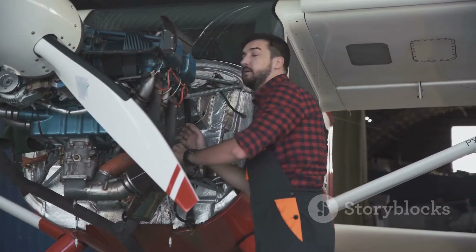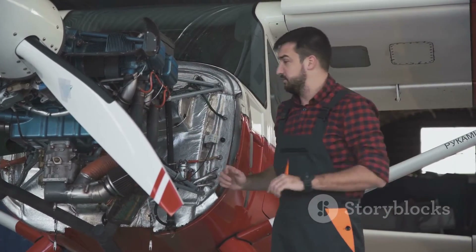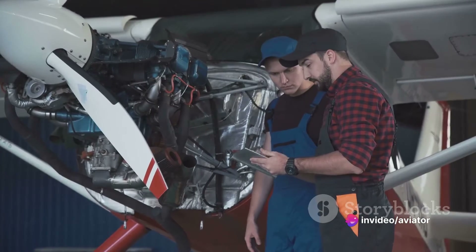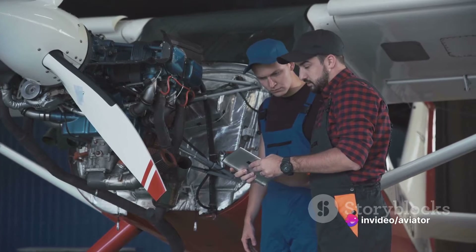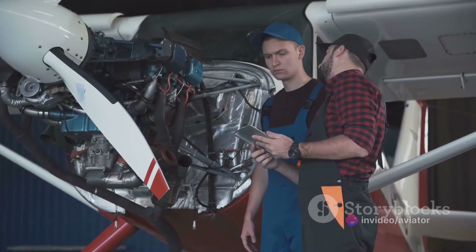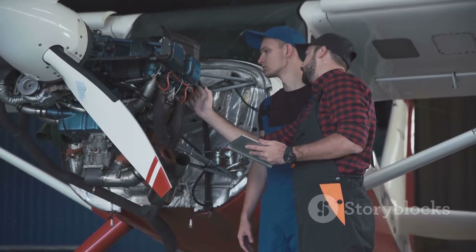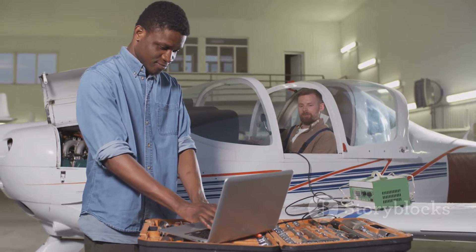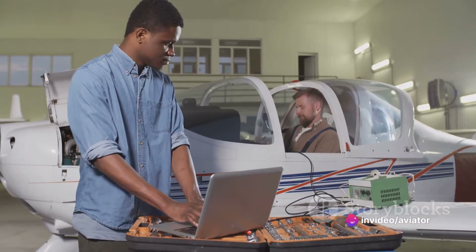And finally, every step of the troubleshooting process and the actions taken to resolve the issue are meticulously documented. So we see that effective troubleshooting is a vital component of maintaining an aircraft's safety and functionality. It's a rigorous, methodical process that requires a keen eye, a deep understanding of aircraft systems, and a commitment to safety above all else.